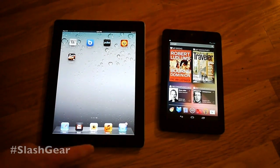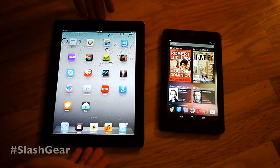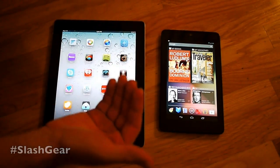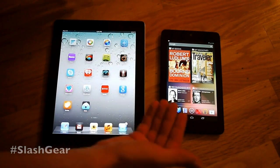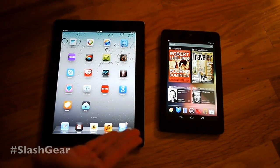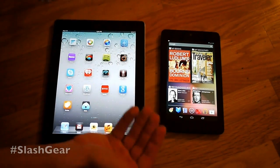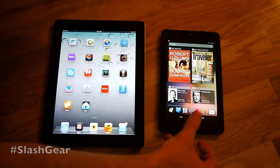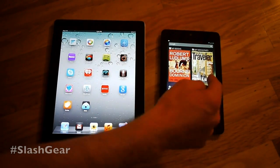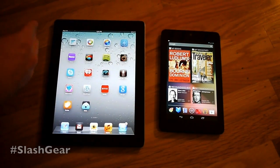These two devices are obviously running very different software, but they are also very different devices. They're not really suited to be compared to one another, other than the fact that they're both sort of hero devices for their respective companies. The iPad is obviously Apple's kingpin as far as mobile goes, other than the iPhone, whereas Google's tablet line is non-existent beyond this device and maybe the Motorola Xoom, which came out a year or so ago. The iPad is sort of an all-encompassing device — Apple is completely dedicated to this.